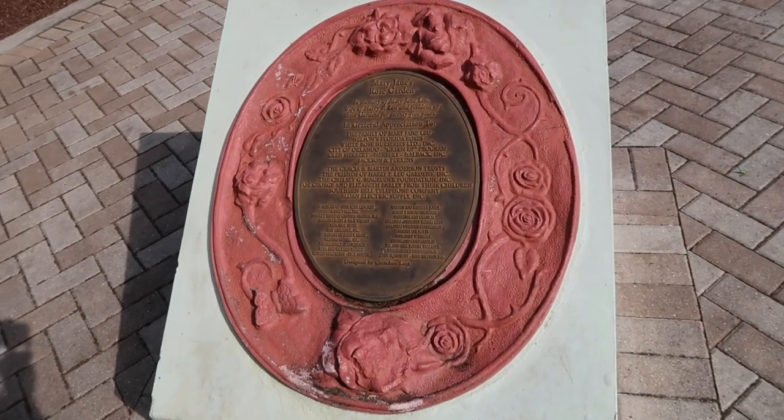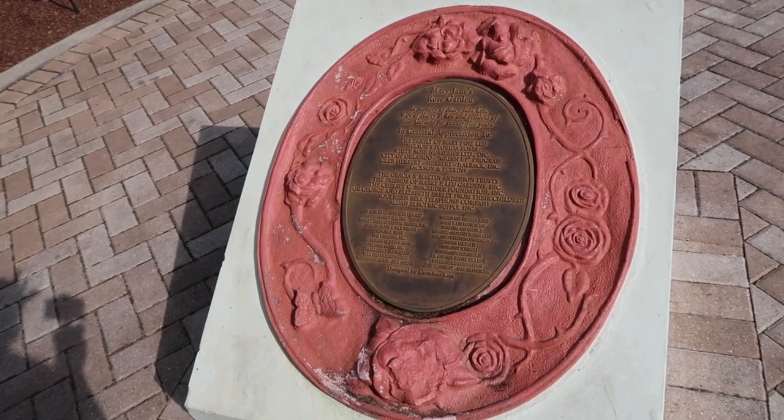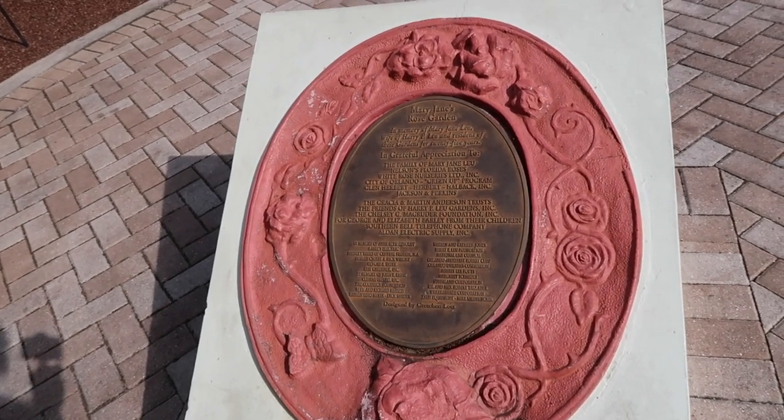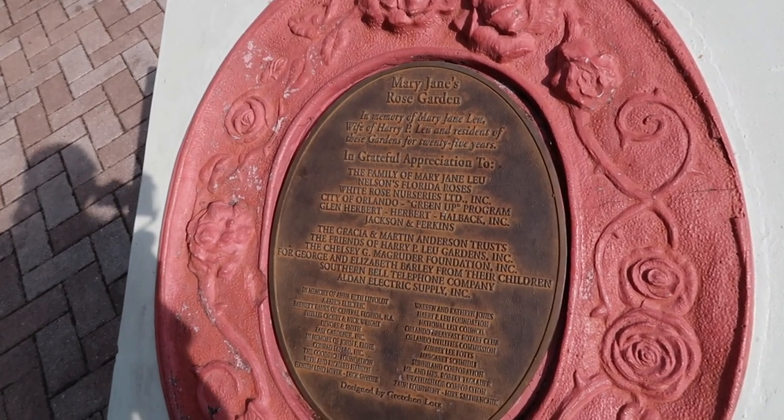The creator of this exhibit is Guy Darrow, and he's a well-respected fossil collector and expert. He did an immaculate job - the team he worked with, just the first seven are so incredibly impressive and beautifully constructed. This is Mary Jane's rose garden. I was drawn to this plaque - it's in memory of Mary Jane Leu, wife of Harry P. Leu, and resident of these gardens for 25 years.